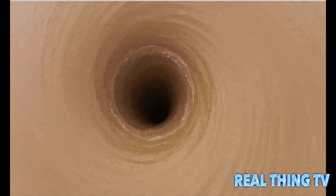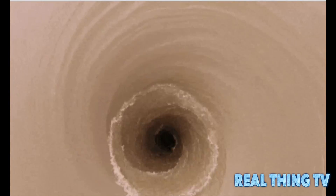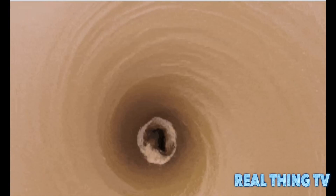Despite the Army's description, Parkey doesn't think the vortex is capable of swallowing a boat, adding that it's more likely to be around 3 feet wide, or 0.9 meters.